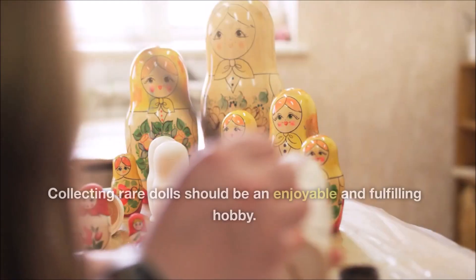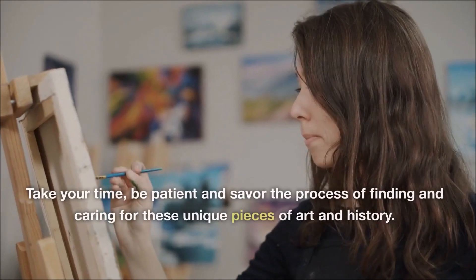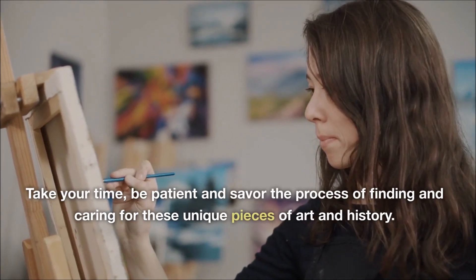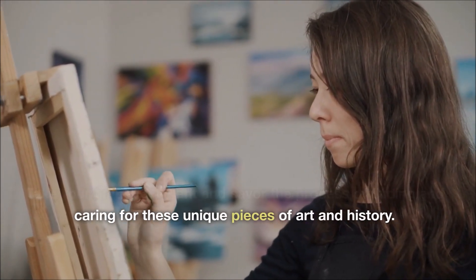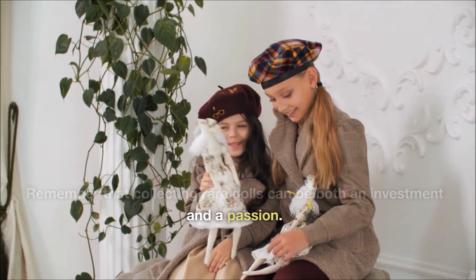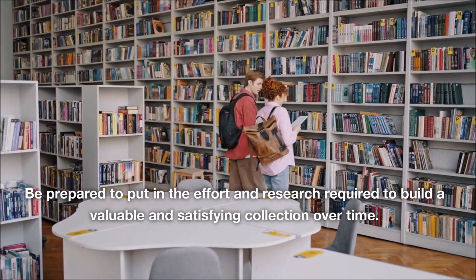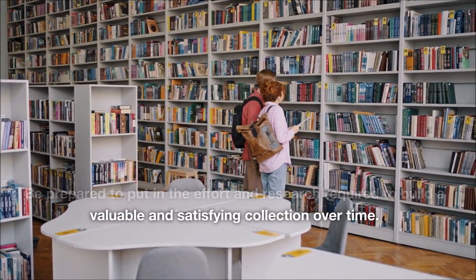Enjoy the hobby. Collecting rare dolls should be an enjoyable and fulfilling hobby. Take your time, be patient and savor the process of finding and caring for these unique pieces of art and history. Remember that collecting rare dolls can be both an investment and a passion. Be prepared to put in the effort and research required to build a valuable and satisfying collection over time.